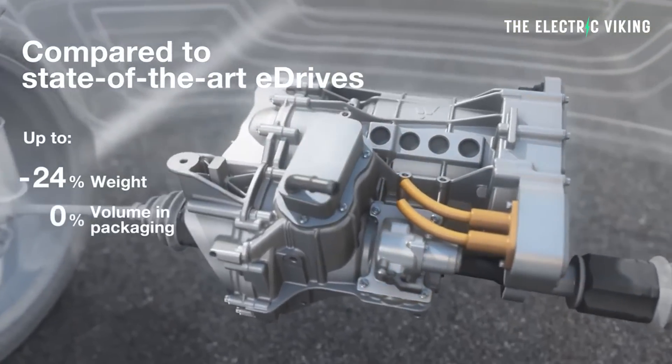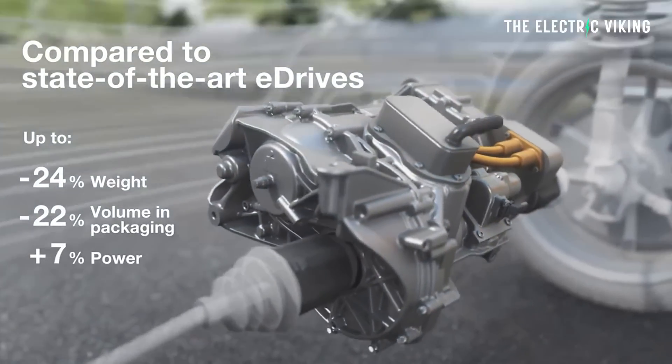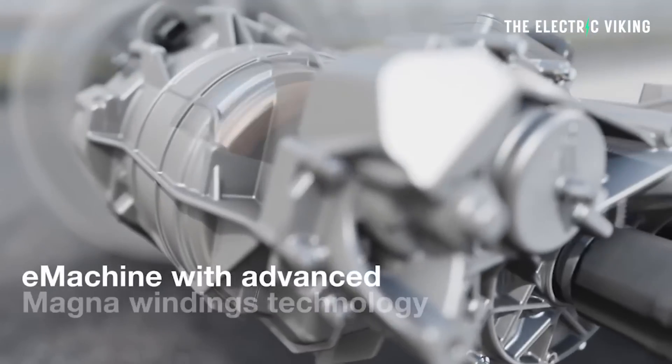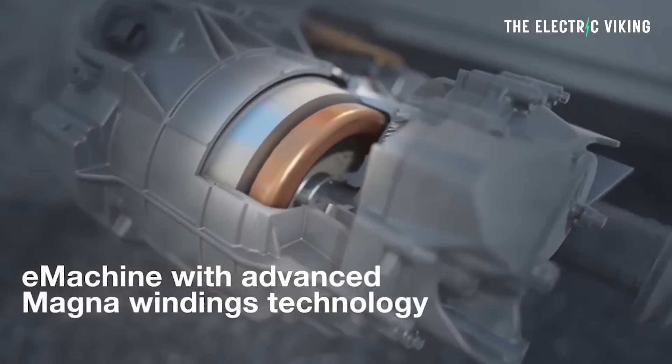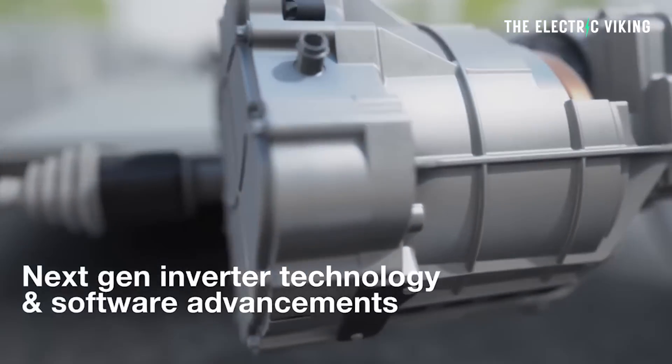There is a new electric motor that weighs only 75 kilograms, or just over 150 pounds, and it boasts the best efficiency of any electric motor that has so far been seen.